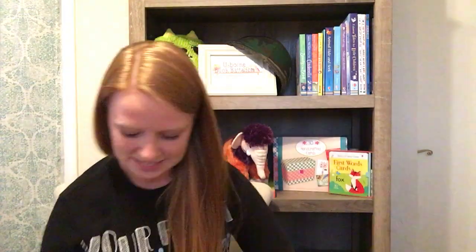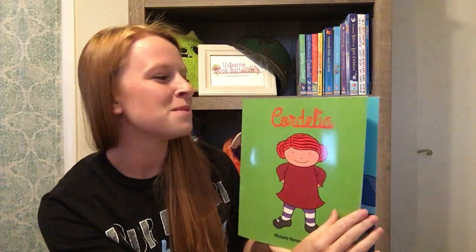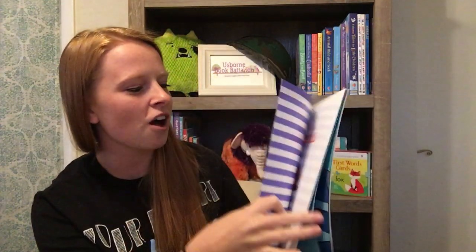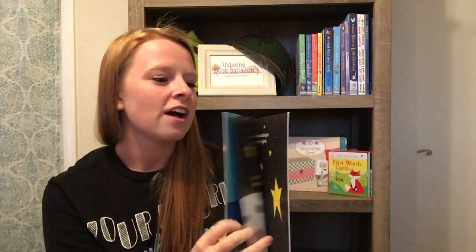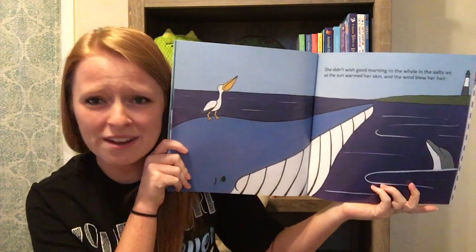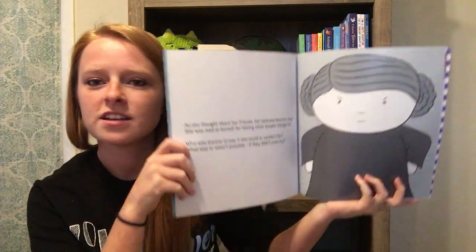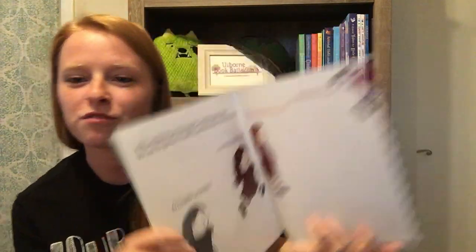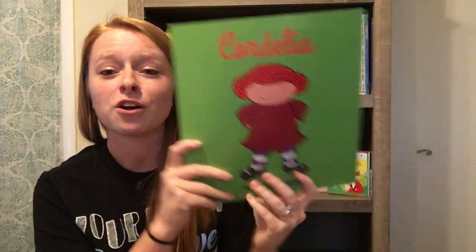Then there's 'Cordelia' — we're redheads so we have to stick together! Michelle Nelson Schmidt is one of our fabulous authors. All of her books are very inspiring with some kind of underlying tone. In this one, Cordelia is told she can't fly — she's a person, people don't fly — and she proves everybody wrong. Her books all have great bigger-picture stories. 'Jonathan James and the What If Monsters' is another one, great for helping kids overcome fear. She illustrates all of these herself.